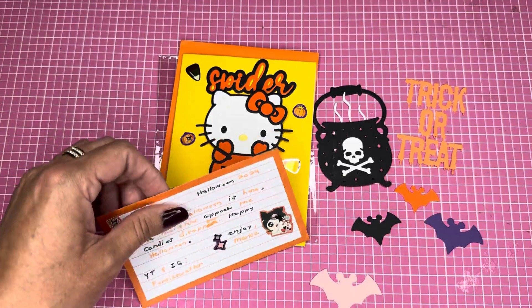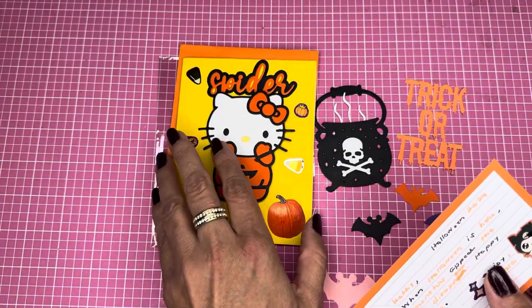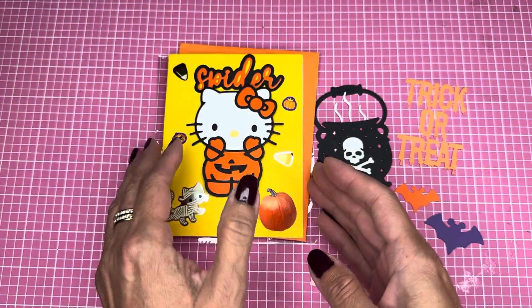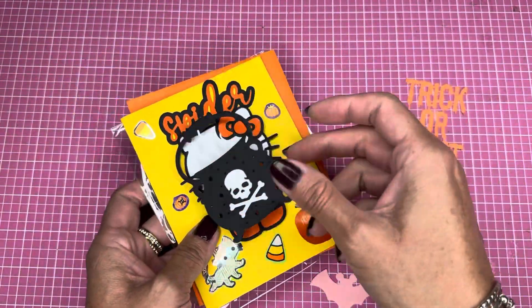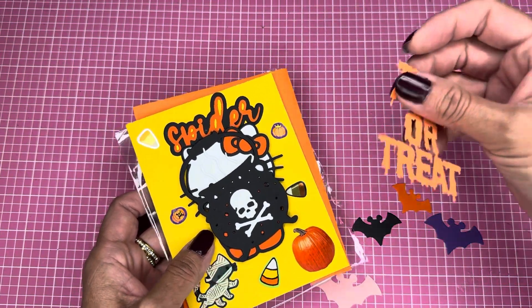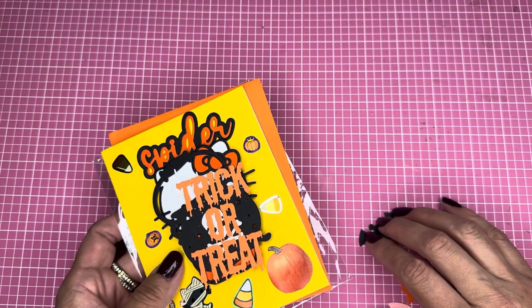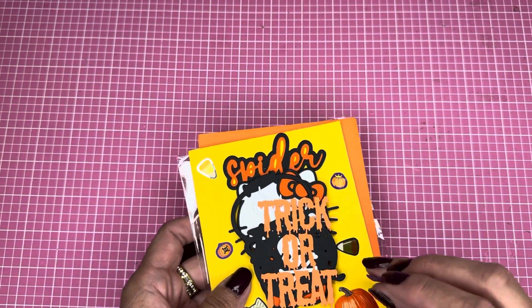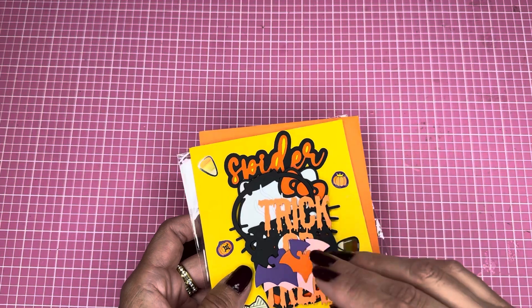Thank you so much, Marisa! I really loved it. This is my very first Halloween card — maybe the first and last one — and I really appreciate it. I'll send one back to you; probably not so beautiful, but I will definitely send one back.